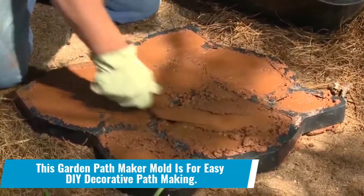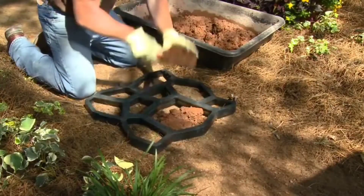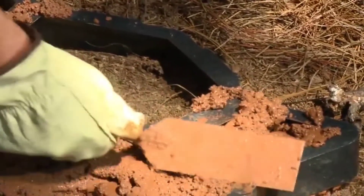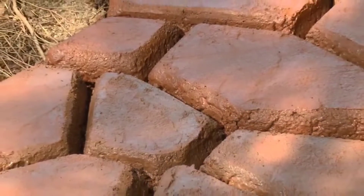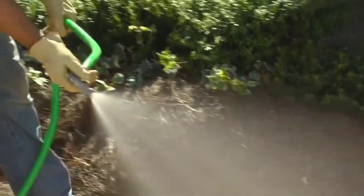Number 5: This garden pathmaker mold is for easy DIY decorative pathmaking. A pathmaker can transform your ordinary garden into a completely captivating and royal setting. However, you do not need to hire expensive labor because this garden pathmaker will do the job for you.